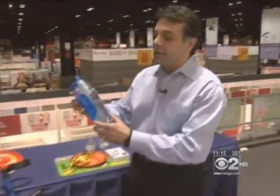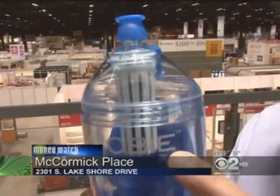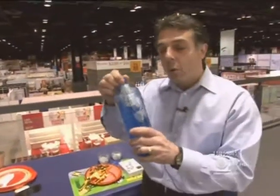This is something nice and simple and practical. This is the Gobi. You can put your water inside, and there's a filter inside it, so you can drink filtered water.